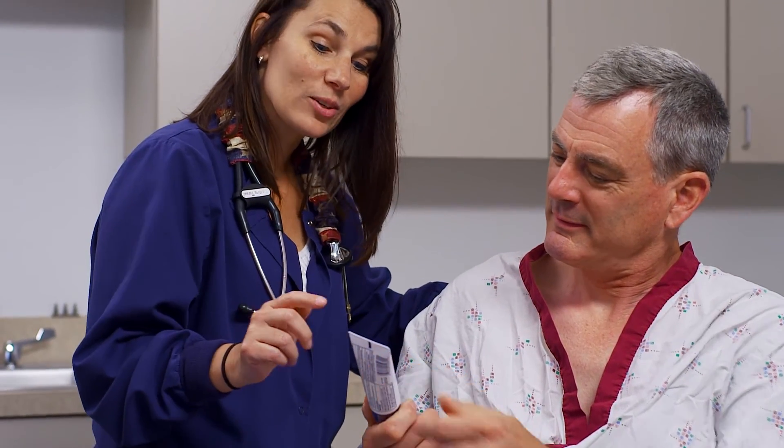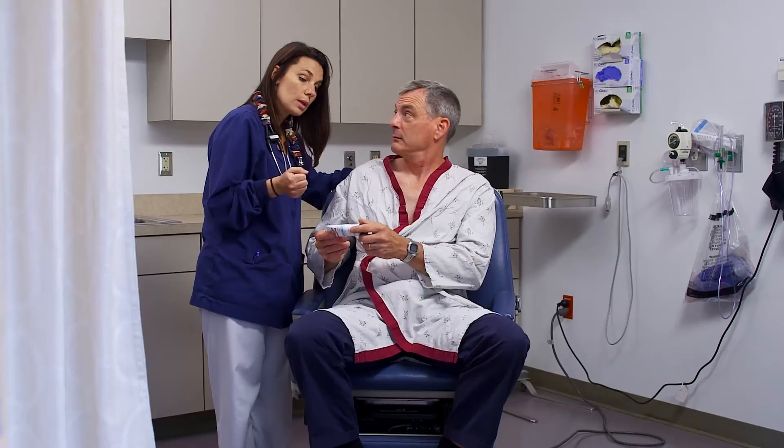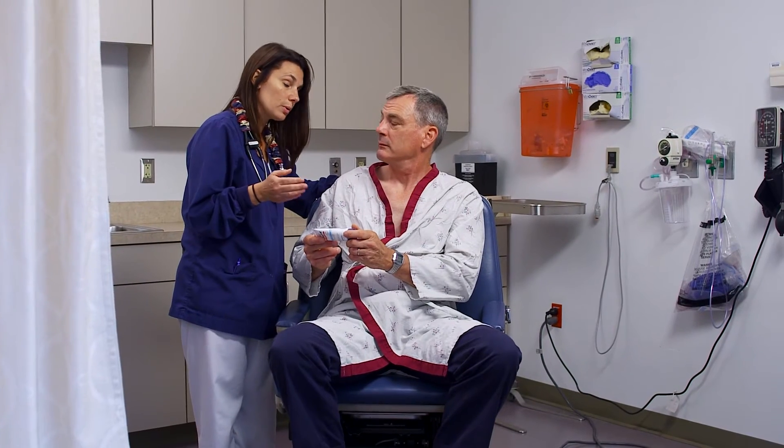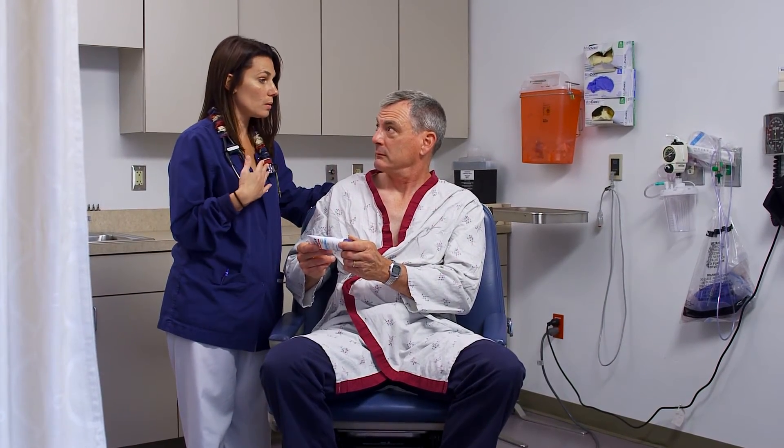Your nurses will help you manage any side effects, which usually appear a few weeks into treatment. Most are temporary and improve days to weeks after the treatment is complete. When you complete your course of radiation therapy, a nurse will review your discharge instructions and will send a treatment summary to your referring physicians.